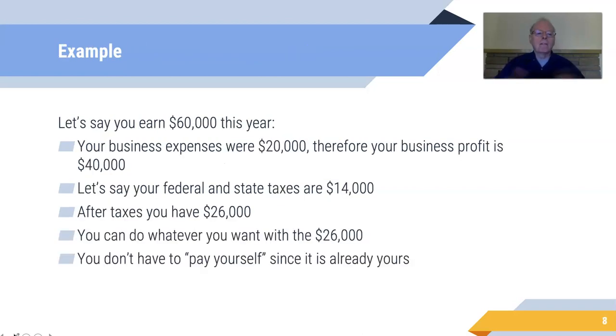Let's look at an example. Say you earned a total of $60,000 from all sources, and your expenses were $20,000. Therefore your profit is $40,000. Let's say federal and state income taxes are $14,000. So after taxes you've got $26,000 in your hand. You can do whatever you want with that $26,000 — you don't have to pay yourself since it's already yours. You can leave it in one bank account, move it to other accounts — whatever you want.